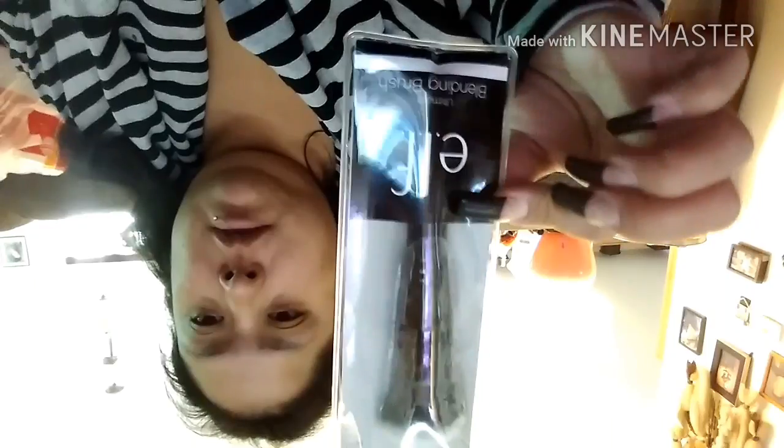And a couple of things for me — I probably don't need these, but I got them anyway. I got the Wet n Wild Smoky Liner Brush, the Elf Ultimate Blending Brush — which is really pretty — the Wet n Wild Angled Liner Brush, and last but not least the Wet n Wild Large Eyeshadow Brush.